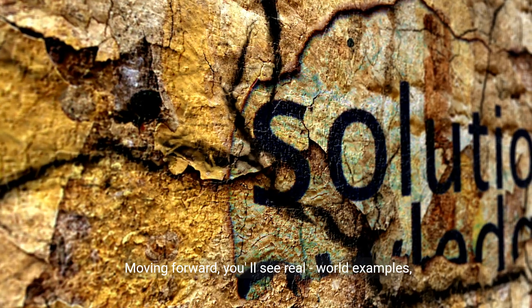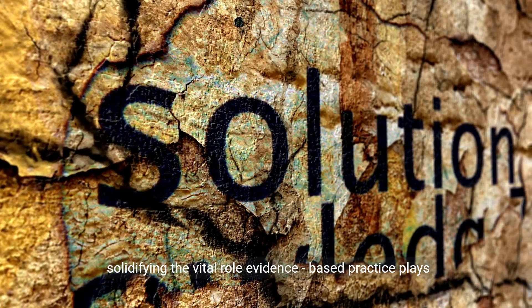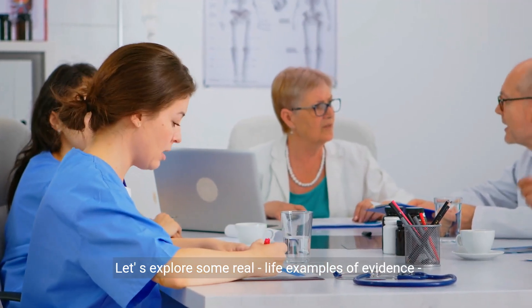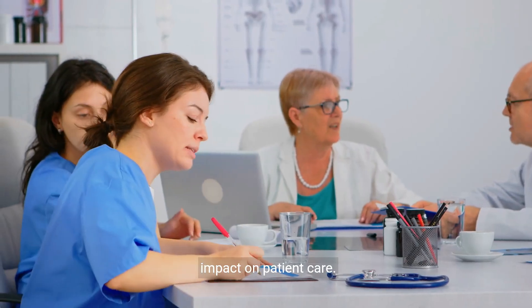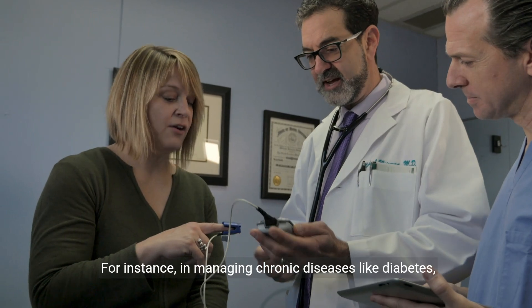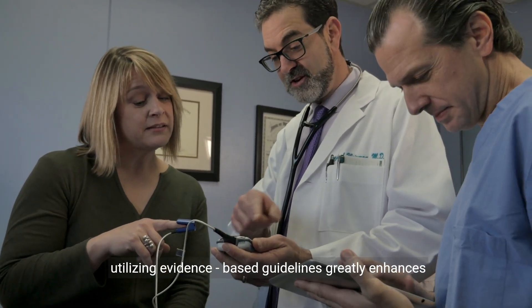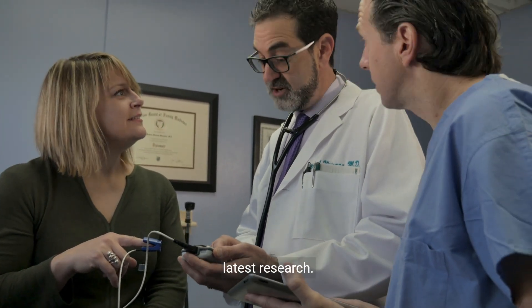Moving forward, you'll see real-world examples solidifying the vital role evidence-based practice plays in nursing. Let's explore some real-life examples that have had a significant impact on patient care. For instance, in managing chronic diseases like diabetes, utilizing evidence-based guidelines greatly enhances patient outcomes by tailoring care plans based on the latest research.